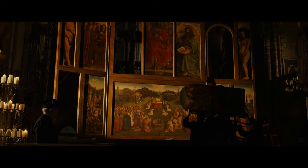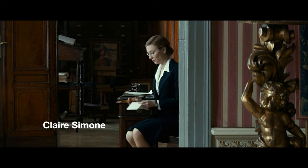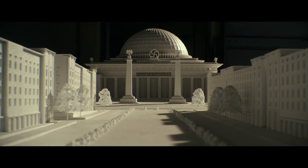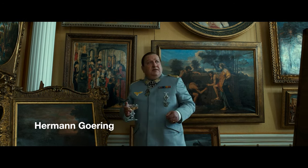Meanwhile, in a church in Ghent, Belgium, two priests protect an altarpiece from the Germans. By July 1944, Claire Simon, a curator in France under Nazi occupation, is forced to help Nazi officer Stahl steal art for Hitler's planned Führer Museum or for senior Nazi commanders like Hermann Göring.